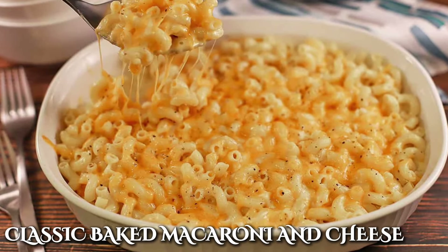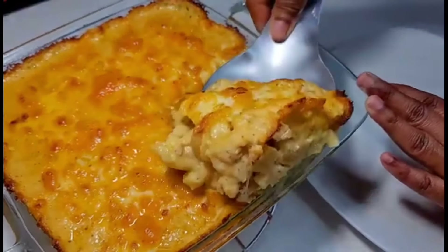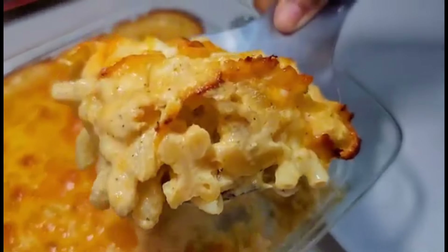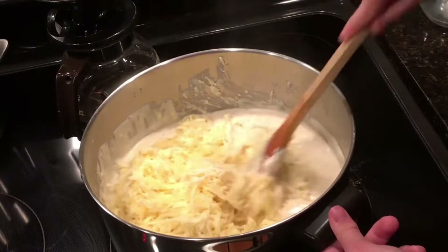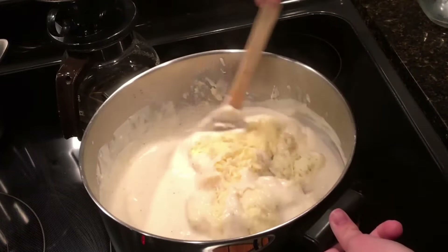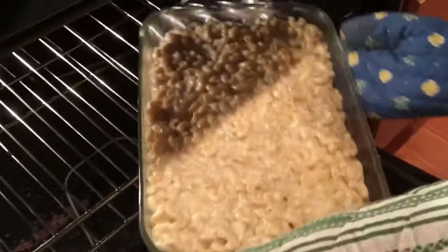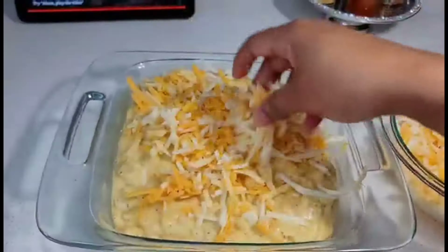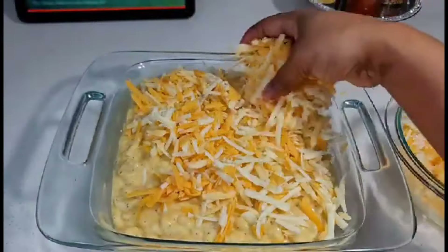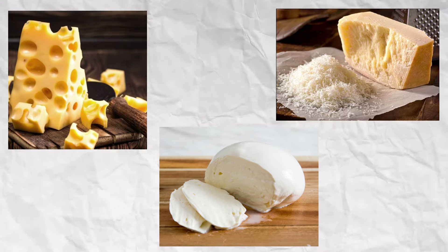We saved the best one for last — you could never go wrong with a good old classic baked macaroni and cheese. Whether you're 5 or 45, I'm sure you're a fan of this casserole. The dish is believed to have originated from Italy, where pasta and cheese were combined as early as the 13th century. However, the baked version we know today became popular in the United States, particularly in the Southern and Midwestern regions. The classic recipe calls for cheddar cheese, but you can mix in Gruyere, Parmesan, or Mozzarella to take it up a notch.